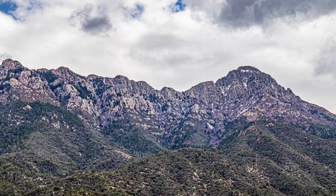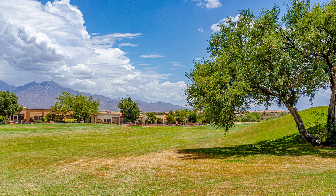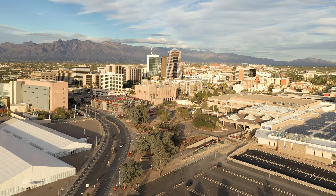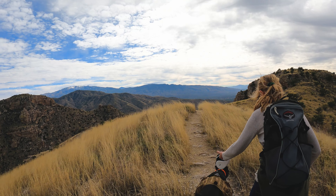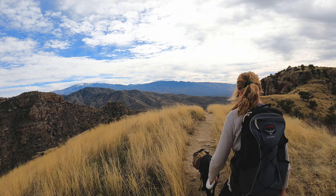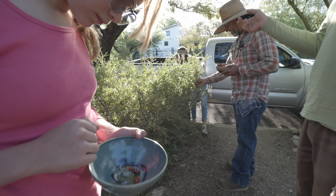G stands for Green Valley, an unincorporated retirement community just southwest of Tucson. This Tucson suburb is surrounded by copper mines and is near the cycling, hiking, and birding areas of the Santa Rita Mountains. Many of my retired clients seek out homes in Green Valley, especially those who want the conveniences of being near the city of Tucson without having to be in the hubbub of the city itself.